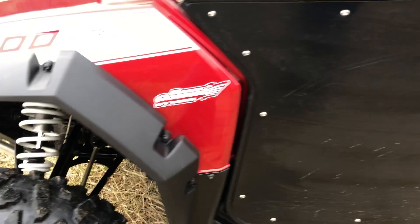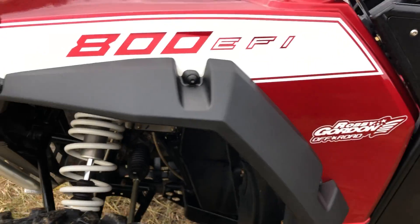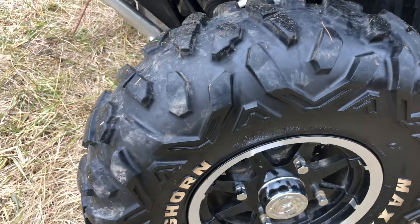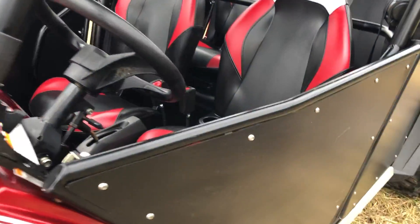It's got the metal steel doors on it — I just got them a little dirty when I ran through the field here. As you can see, it's the Robbie Gordon off-road edition. It's got a windshield, a roof, and the metal doors.